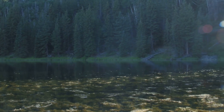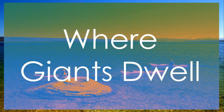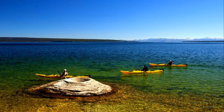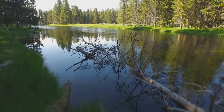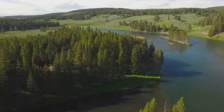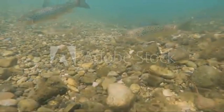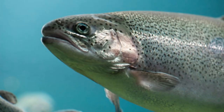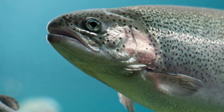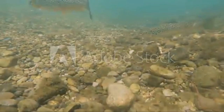First up, we're heading straight into the heart of Yellowstone National Park to tackle the legendary Yellowstone Lake. This beast of a lake sprawls across a massive 136,000 acres, making it one of the largest high-altitude lakes in North America. This place is famous for its cutthroat trout — and we're not talking average pan-sized catches. We're talking trophy-sized monsters, with the state record cutthroat trout a whopping 42 inches long pulled right out of these waters.